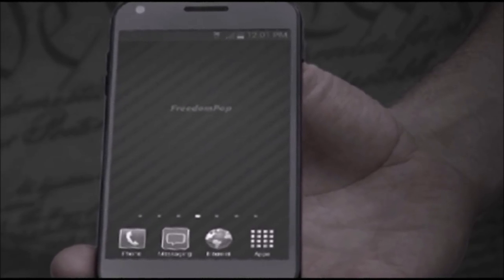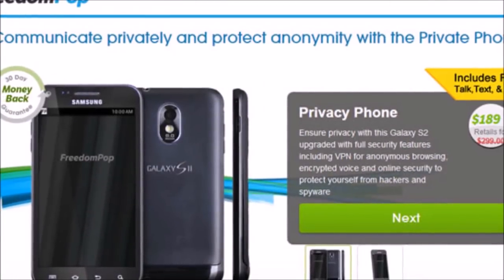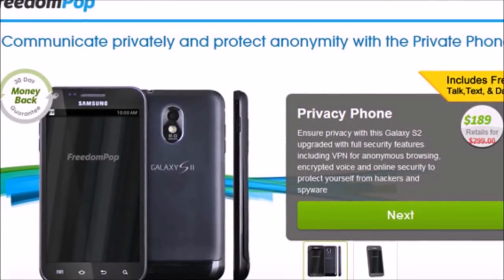It's equipped with 128-bit encryption and it aims to secure your voice calls and text messages. A built-in virtual private network lets you surf the web anonymously.